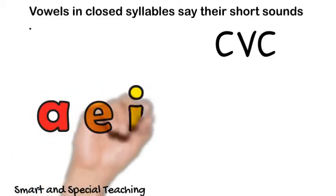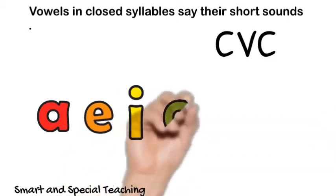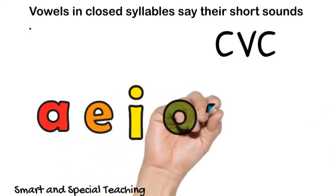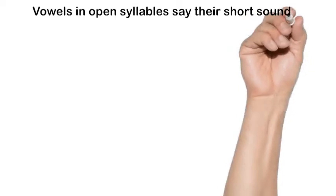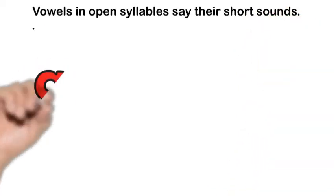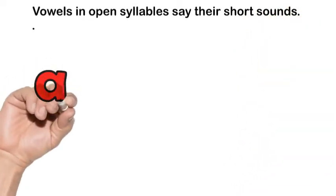A says its short sound, E says its short sound, I says its short sound, O says its short sound, and U says its short sound. But vowels in an open syllable — where the vowel is at the end of the syllable — the vowel says its name.